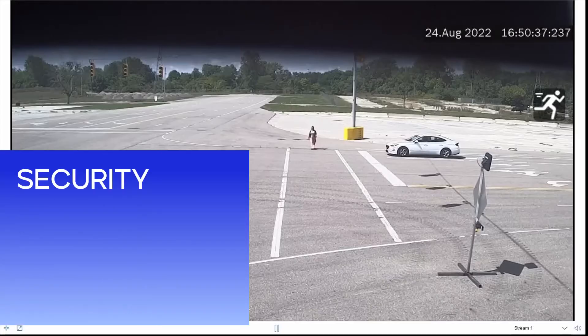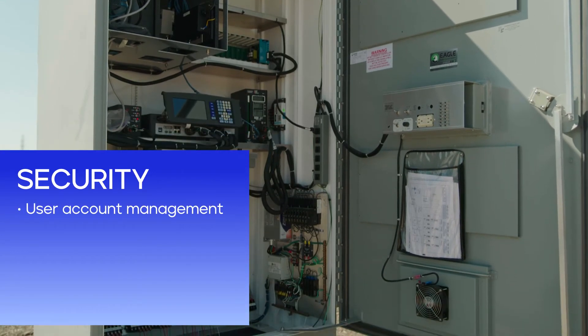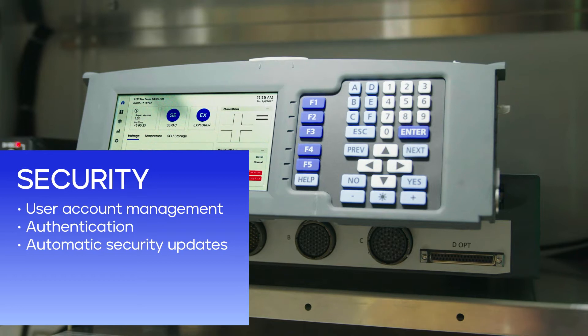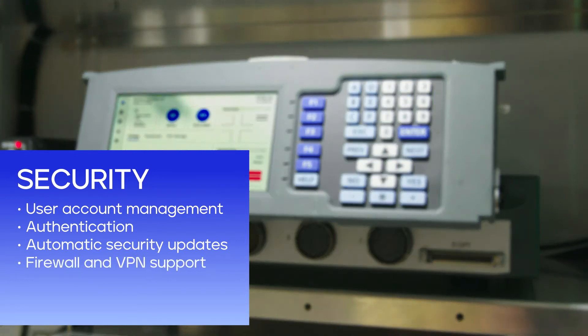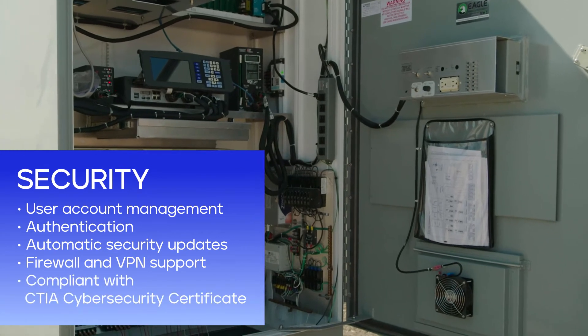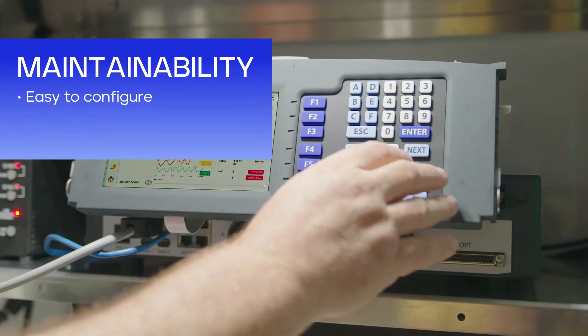Security is paramount. Blade has high security with user account management and authentication. Security updates are automatic, on-premise or in the cloud. There's firewall and VPN support to help you breathe easier. And in zero-trust environments, Blade reduces the IT cybersecurity and audit risk.